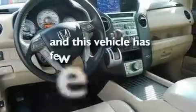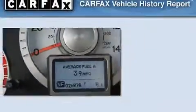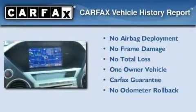This vehicle has fewer than 27,000 miles on the odometer. This Honda has had only one owner and it qualifies for the Carfax buyback guarantee.